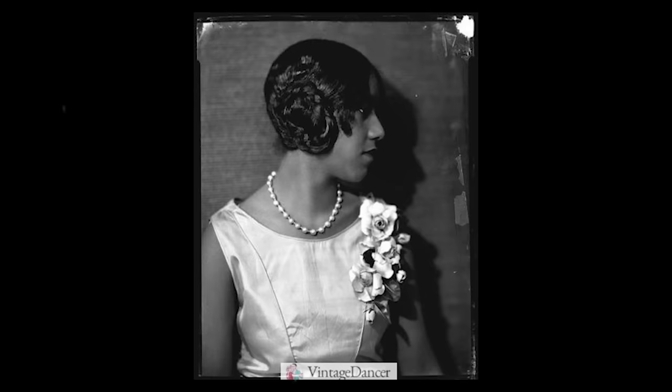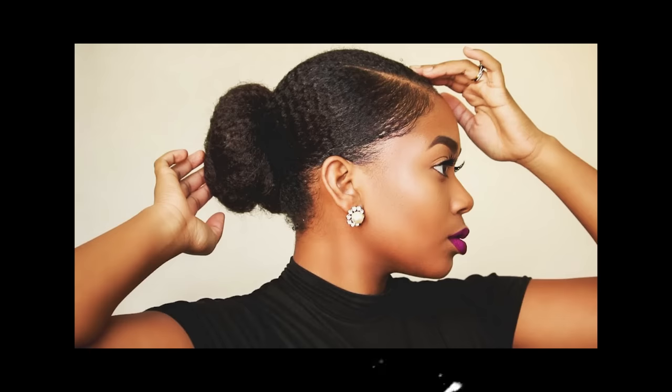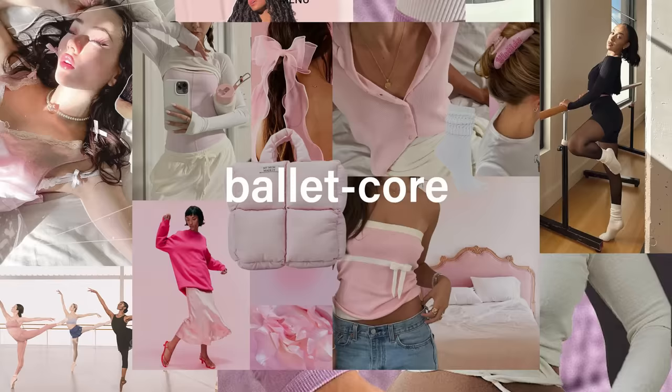Starting off with hair, of course we have the most obvious and popular hairstyle associated with this trend — what most people think of when they hear clean girl — which is the slick back bun. Something about this hairstyle is that it was already really trending with brown and black women. I'm going to touch more on this later, but hairstyles like the slick back bun have been popular with brown and black women since the 1960s.